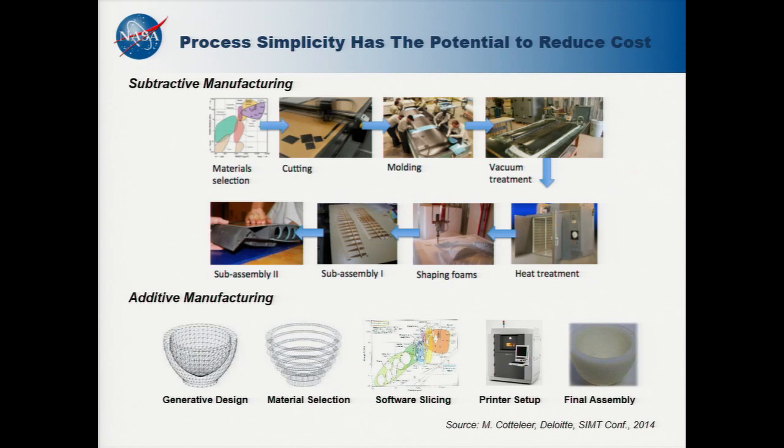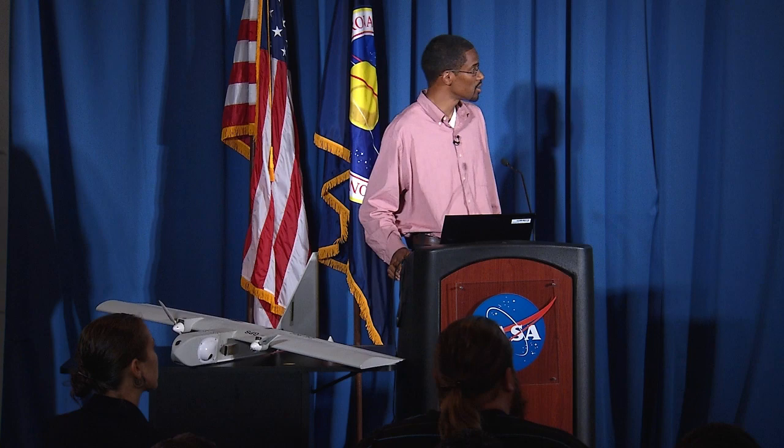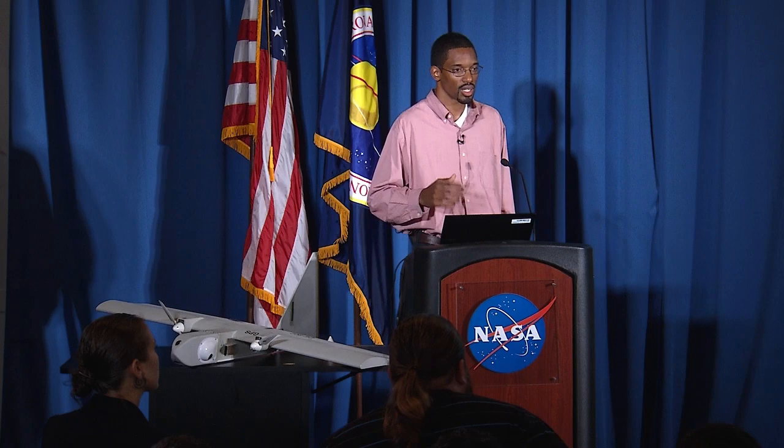One way we wanted to leverage technology was through additive manufacturing. This illustration compares subtractive manufacturing to additive manufacturing. In a subtractive process, you start with the material and your design is largely constrained by what you can manufacture — carbon fiber, for instance, needs an autoclave to solidify the part. Additive manufacturing, on the other end, allows you at the early design stages to focus on functionality without being limited directly by material choice. We can generate parts, send them to a printer, and decide on materials based on our requirements.